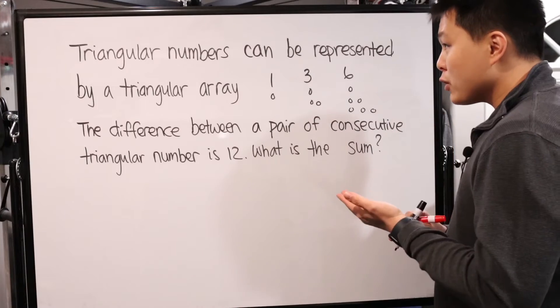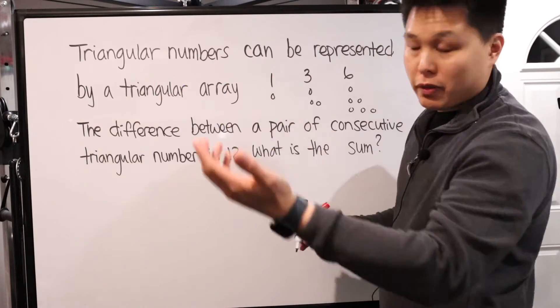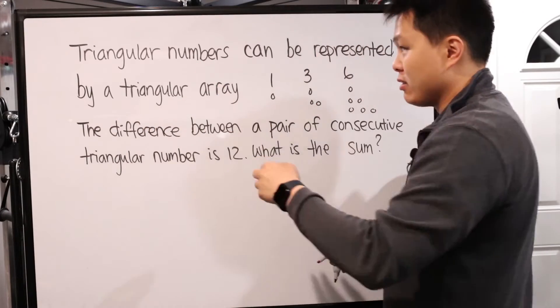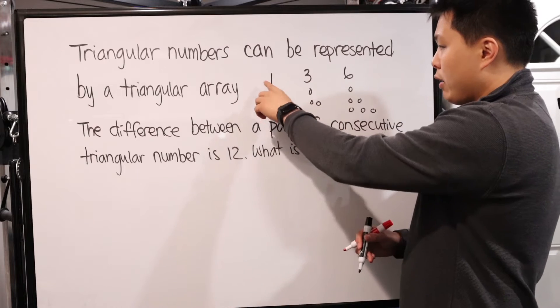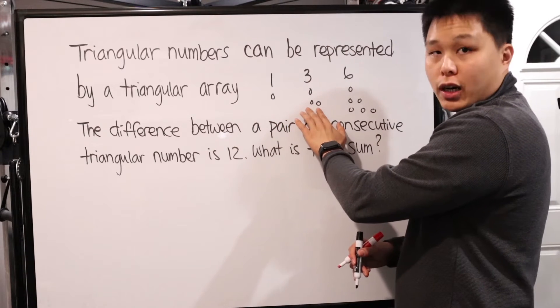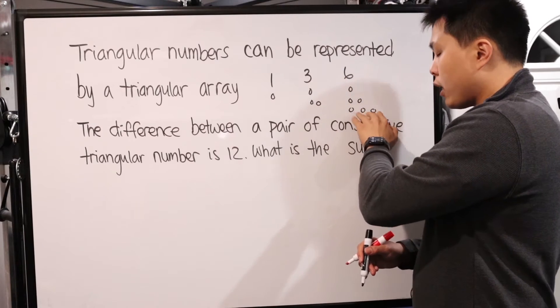For this first problem, we have this weirdly worded problem. Triangular numbers, which I've never heard of before, can be represented by a triangular array. It tells us: one is one dot; three is one dot and then two dots in the next row; six is one dot, two dots, and then three dots in a row after that.